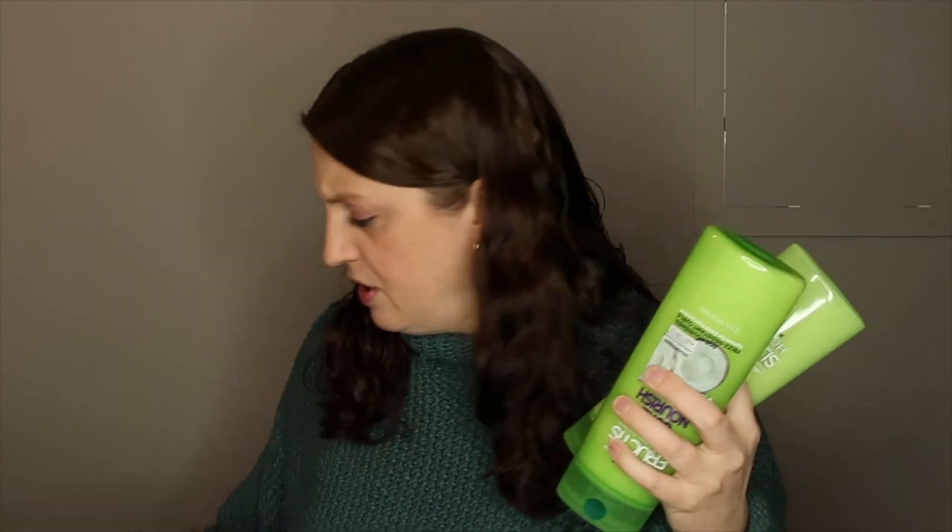I ended up getting the Garnier Fructis. The Garnier Fructis was two for $7. I had a dollar off printable coupon, there was a dollar off digital coupon, and then there was the dollar off two CRT — the instant coupon that prints out in the red box. So you would pay $4 for this, but then you get $4 back, making these absolutely free. I was so sad that the coupons from last week expired in a week. I really wanted to use them, but they expired.